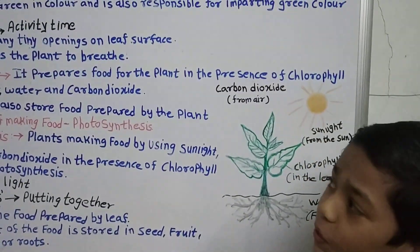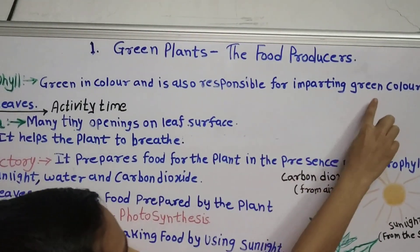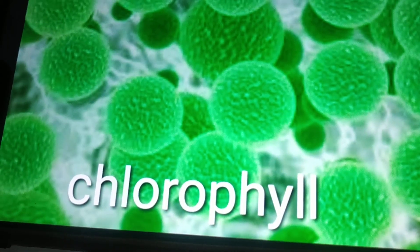Now, what is chlorophyll? Chlorophyll is green in color and is also responsible for imparting green color to the leaves. Now let us see the image of the chlorophyll.